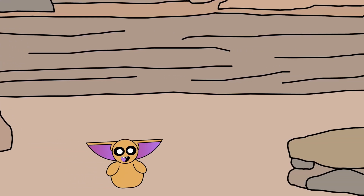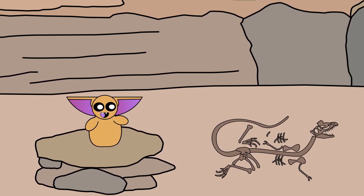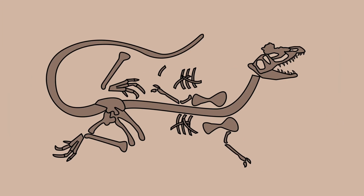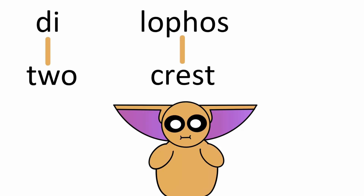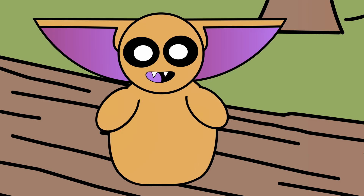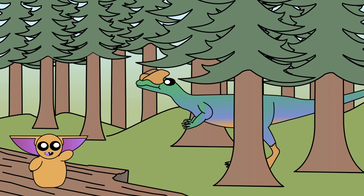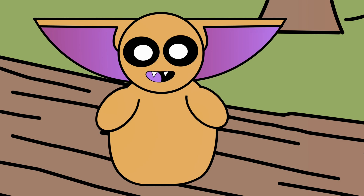In 1964, Samuel Wells returned to the area where the first three specimens were found and discovered an even larger specimen with a more complete skull. If we take a closer look at the skull, we can see the beginnings of what looked like two small head crests. And thus, we gave the name Di — two — Lophos — crest — Saurus — lizard — Dilophosaurus, or Two Crest Lizard. The discovery of this specimen provided paleontologists with a much better picture of how this animal lived. The skull was long and slender, with a strange gap in its upper jaw, meaning it probably couldn't have a strong bite.